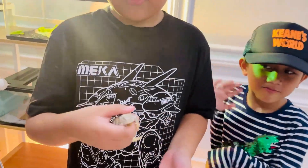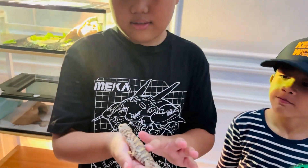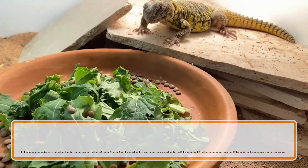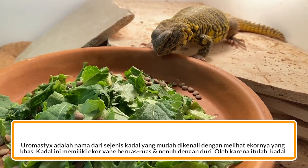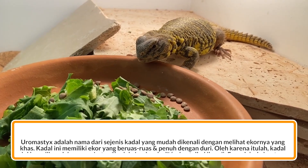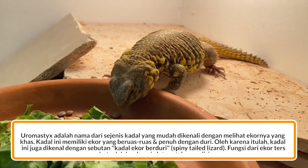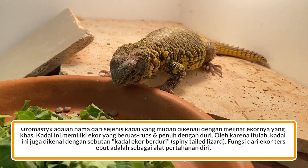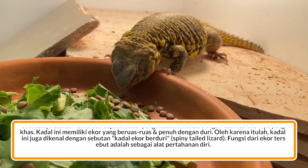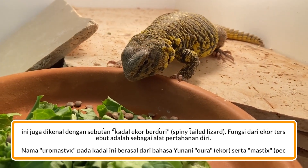Uromastix itu di Timur Tengah. Uromastix adalah nama dari sejenis kadal yang mudah dikenali dengan melihat ekornya yang khas. Kadal ini memiliki ekor yang beruas-ruas dan penuh dengan duri.